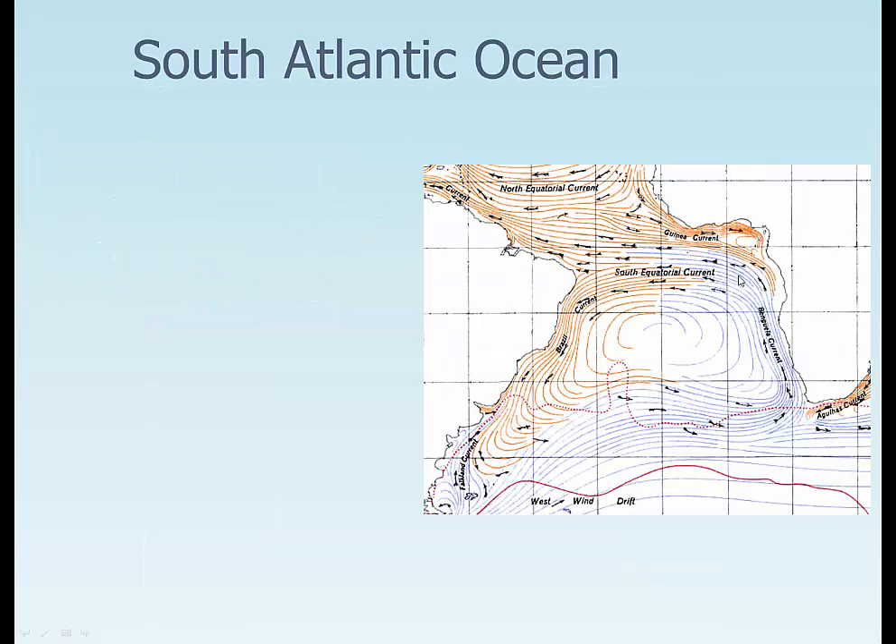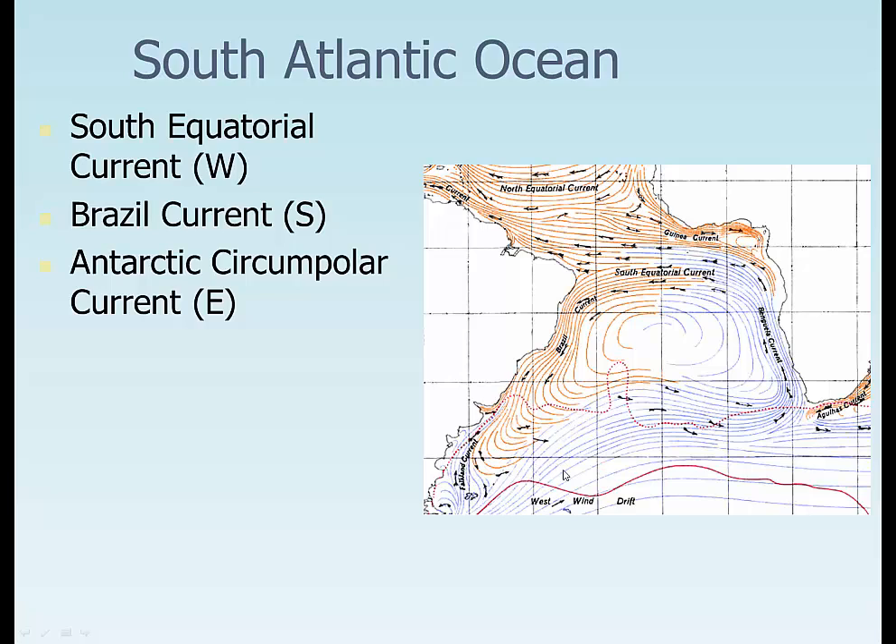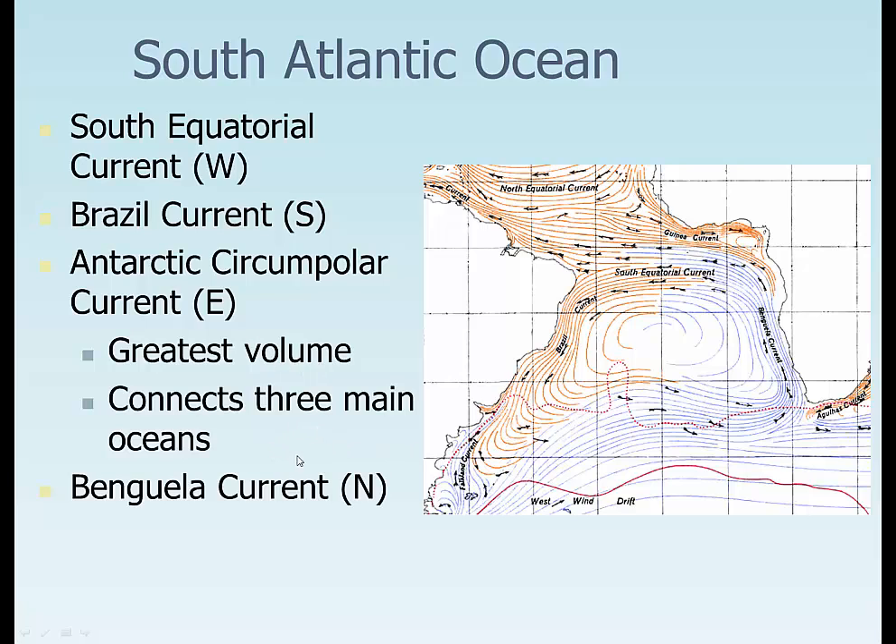In the South Atlantic, we have the South Equatorial Current moving water to the west, the Brazil Current moving water towards the south, the Antarctic Circumpolar Current (or West Wind Drift) moving it to the east — the greatest volume of water on the planet, connecting all three main oceans — and then the Benguela Current bringing water up towards the north. Orange water brings warm water down; blue water, cold, brings it all the way up. It cools the tropics and warms the polar areas.